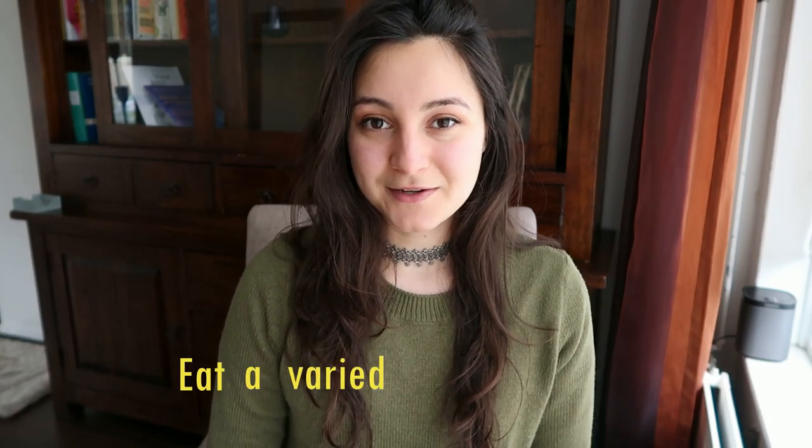So the first tip is eat a varied diet. 100 year old people eat at least 18 different foods in a day. So try to vary your meals.